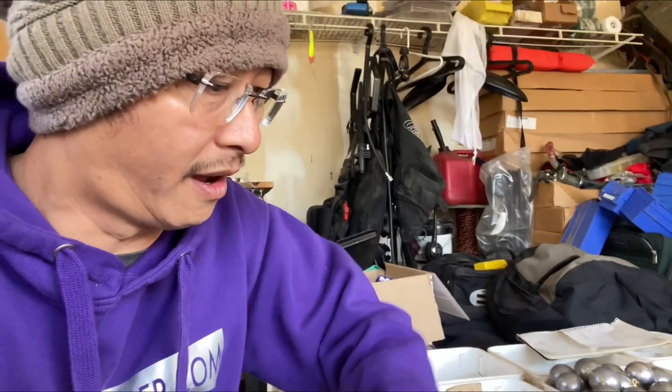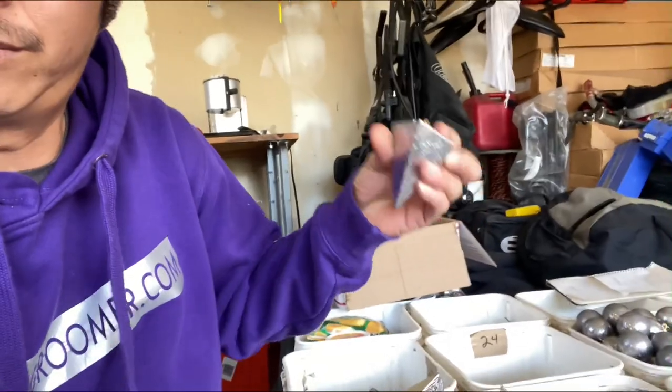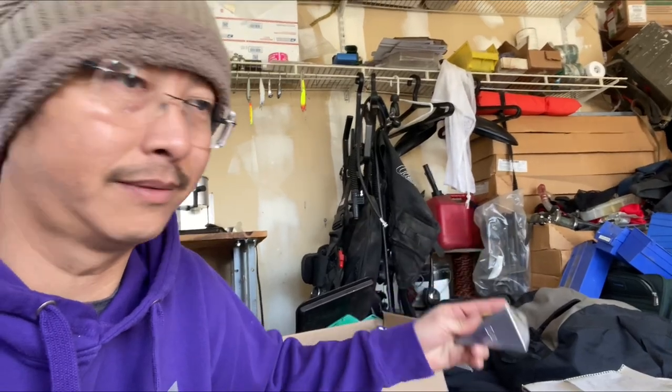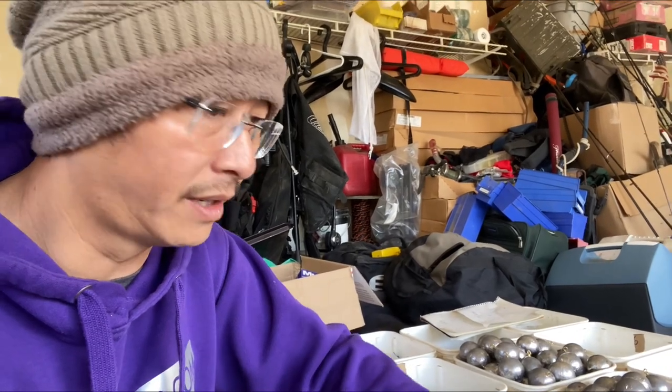I'm going to buy a few of these 12-ounce and 14-ounce sinkers because the water level has been rising the last few days with the rain. Shiny 12s, shiny 14s — this guy doesn't play around; he's got 16s up to 24 ounces. I'm gonna buy a couple of these 12s and 14s and head out to the Sacramento River, hopefully to put on another sturgeon.